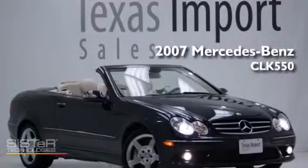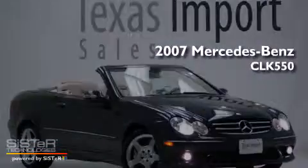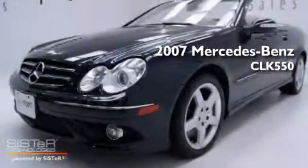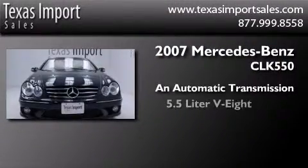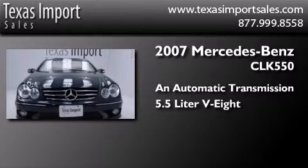This is a 2007 Mercedes-Benz CLK 550. This car has an automatic transmission and a 5.5 liter V8.